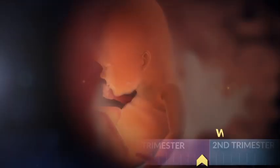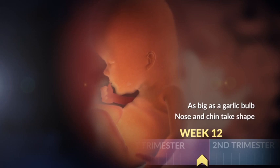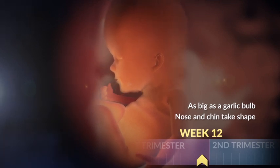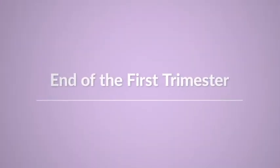By the end of your first trimester, your baby is almost as big as a two and a half inch bulb of garlic. Her profile, complete with tiny nose and chin, have grown in. She's come a long way this first trimester, and she's got a lot of growing left to do.